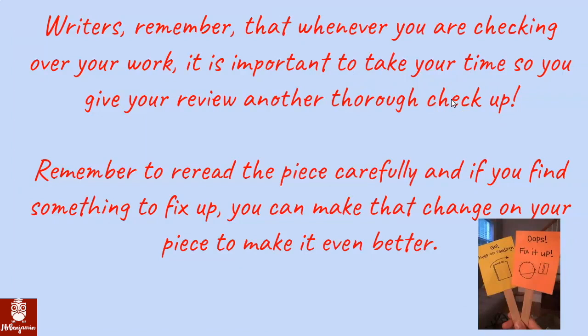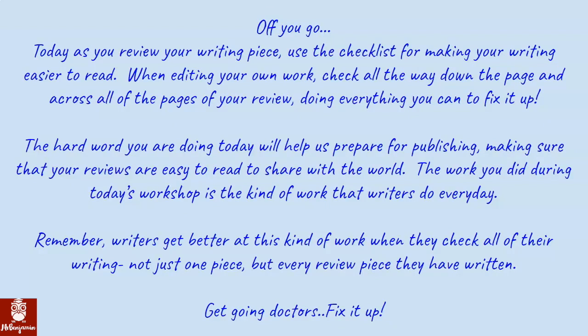Writers, remember that whenever you are checking over your work, it is important to take your time so you give your writing another thorough checkup. Remember to re-read the piece carefully, and if you find something to fix up, you can make that change on your piece to make it even better. Today, as you review your writing piece, use the checklist for making your writing easier to read. When editing your own work, check all the way down the page and across all of the pages, doing everything you can to fix it up.